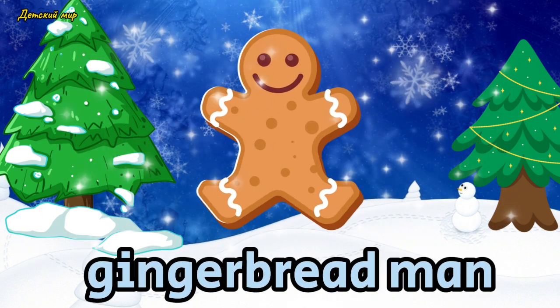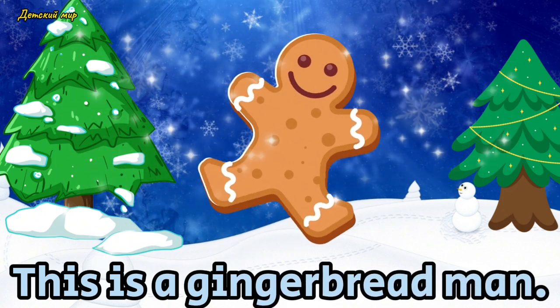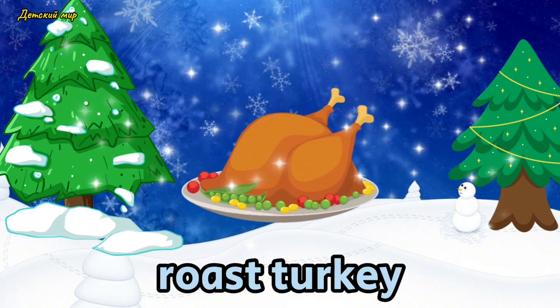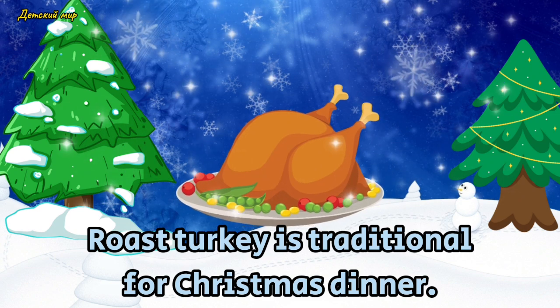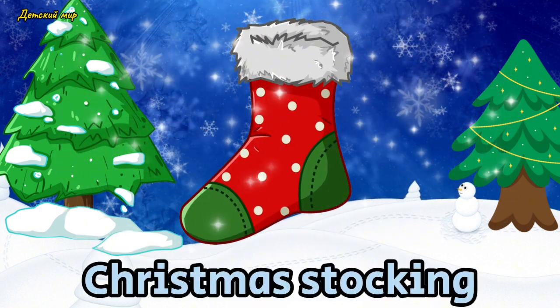Pudding. This is a pudding. Roast turkey. A roast turkey is traditional for Christmas dinner.